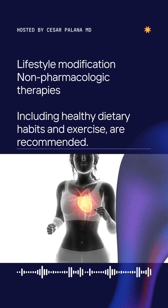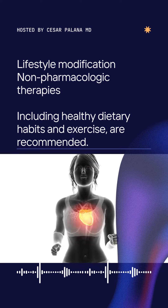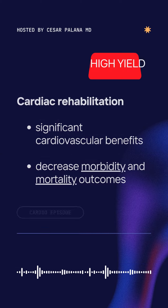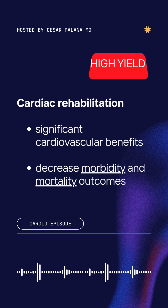Lifestyle modification and non-pharmacologic therapies, including healthy dietary habits and exercise, are recommended. Cardiac rehabilitation provides patients with chronic coronary disease significant cardiovascular benefits.